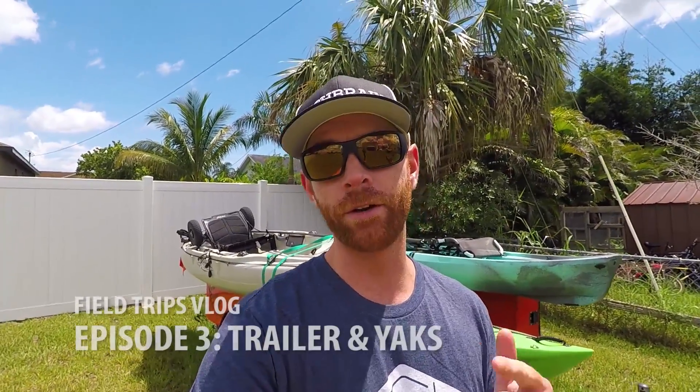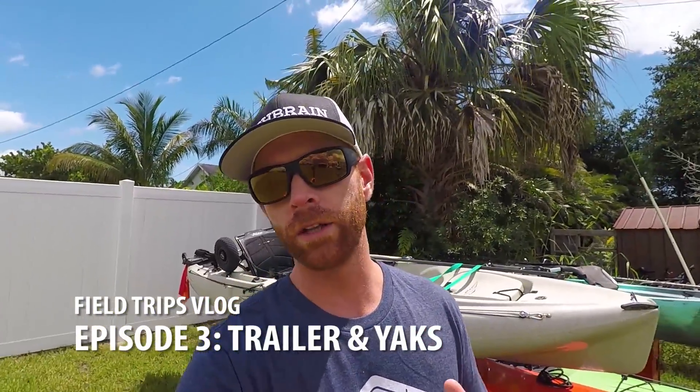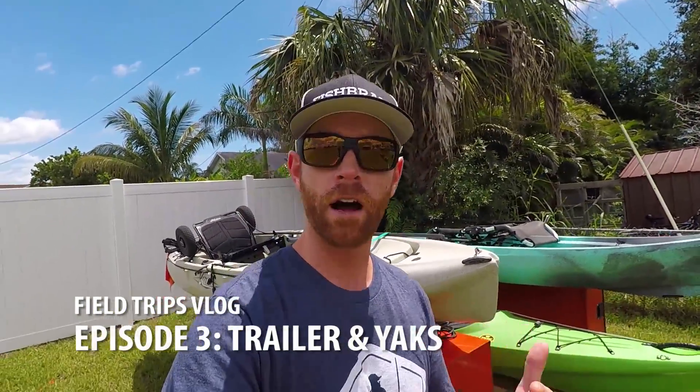Hey guys, welcome to the third episode of the Field Trips vlog. First off, I'd like to thank each and every one of you that's watched the first two episodes and commented. I'm totally new to this whole vlog thing, so bear with me as I figure it out. The first two were pretty slow — just documenting the start of this month-long road trip along the West Coast. The action really started to pick up with the first fishing episode which aired two days ago.